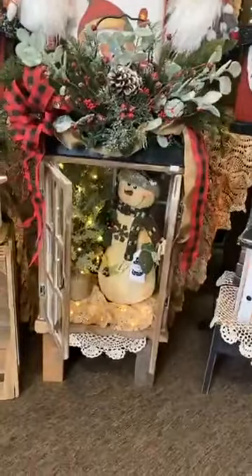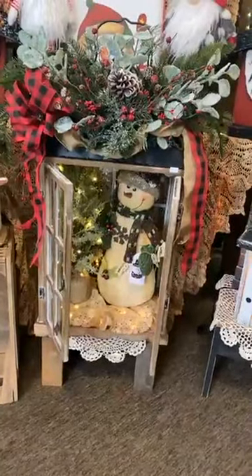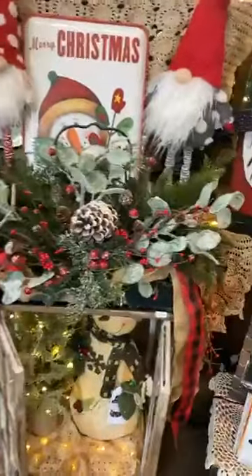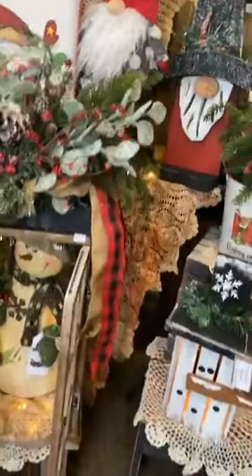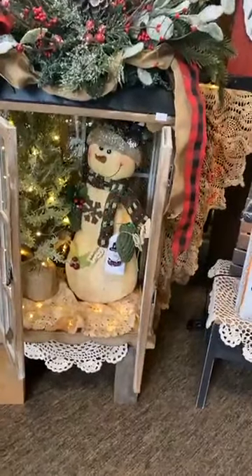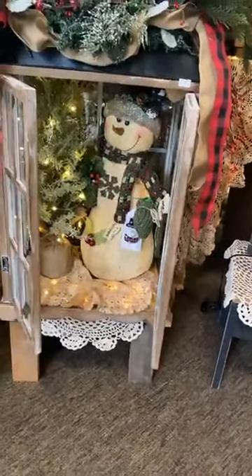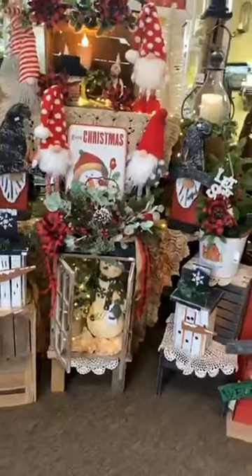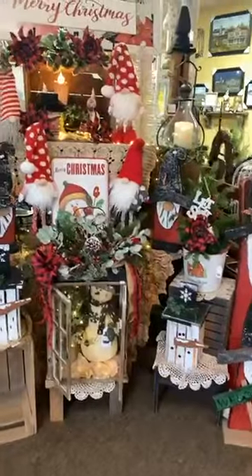This is an example of an unbelievably large lantern that's been decked out to the nines with all this pretty greenery and arrangements. Inside was spared no detail, not only with the snowman, but notice the scarf and the lights and the tree. So that would be an example of a handmade arrangement that would not be included.